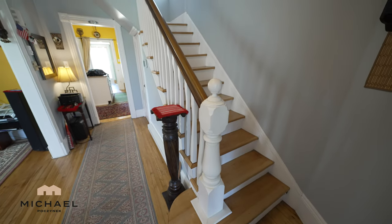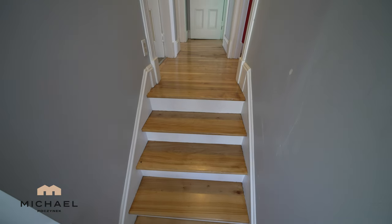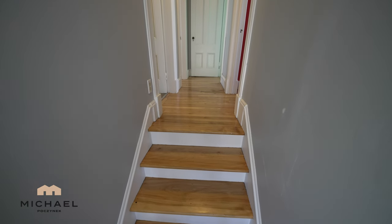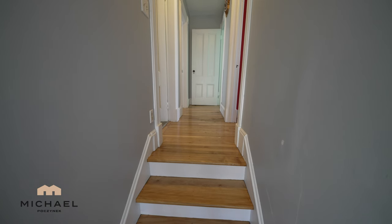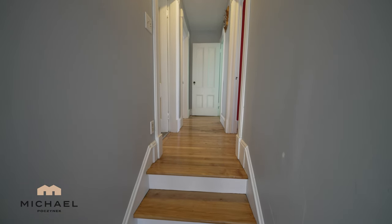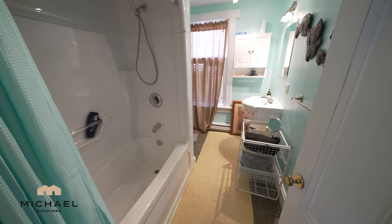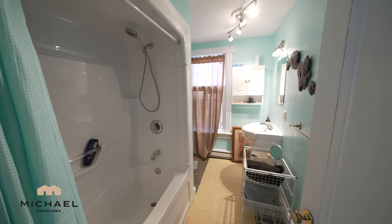Next, we shall traverse upstairs. At the top of the stairs, we have four more stairs, turning to the left and granting us access to this hallway, which has a bathroom on the left and three bedrooms. The bathroom features a tub, shower, toilet, sink, and a large window that looks out to the front of the house.